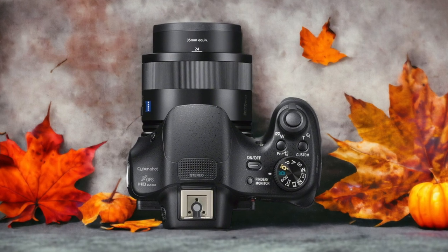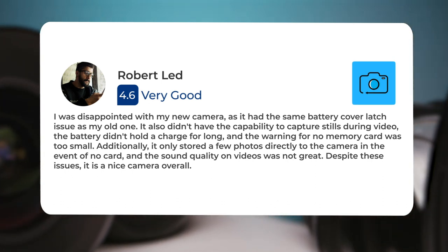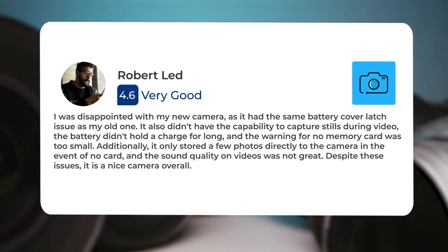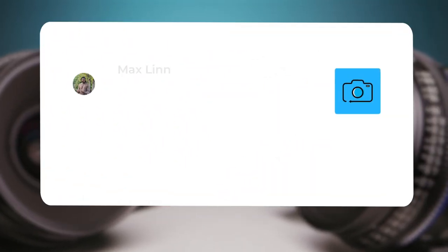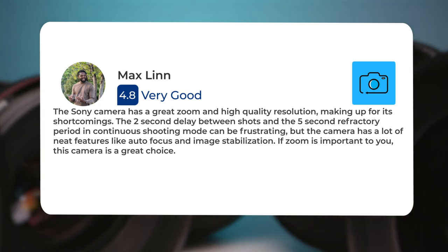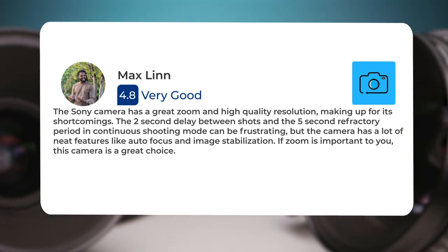Here's what people have to say about the Sony HX400V: I was disappointed with my new camera, as it had the same battery cover latch issue as my old one. It also didn't have the capability to capture stills during video. The battery didn't hold a charge for long, and the warning for no memory card was too small. Additionally, it only stored a few photos directly to the camera in the event of no card. The Sony camera has a great zoom and high-quality resolution, making up for its shortcomings. The 2-second delay between shots and the 5-second refractory period in continuous shooting mode can be frustrating, but the camera has a lot of neat features like autofocus and image stabilization. If zoom is important to you, this camera is a great choice.